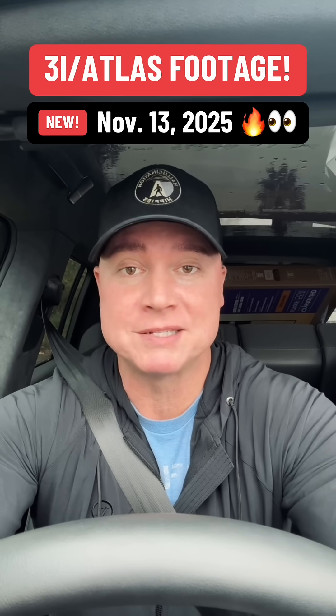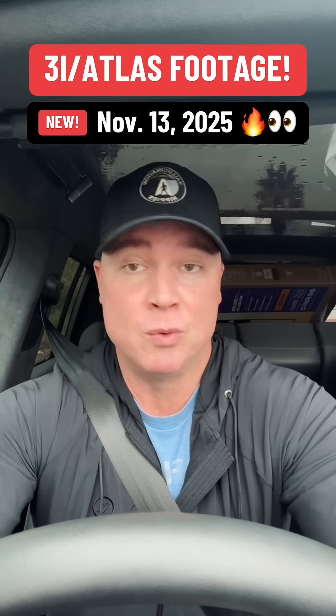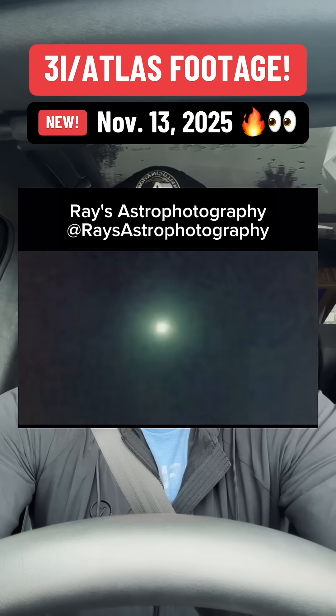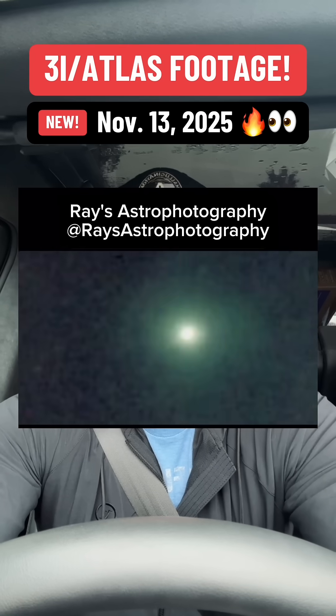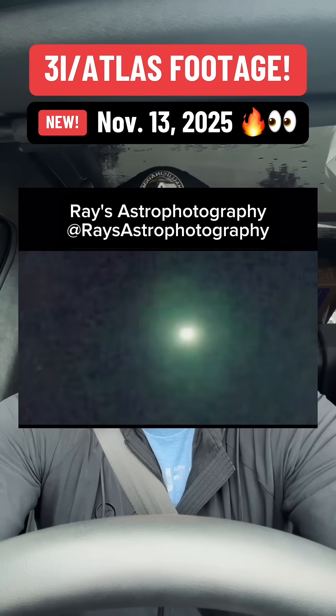Check this out. We've got brand new footage of 3i Atlas. So while we're waiting on NASA to drop their new high-quality images or footage or whatever they're going to drop, supposedly this coming week, we've got something to look at right now. This is brand new time-lapse footage of 3i Atlas captured on November 13th. It was shot by a civilian astronomer that goes by Ray's Astrophotography, out of Texas, using a telescope with high-speed tracking on it.